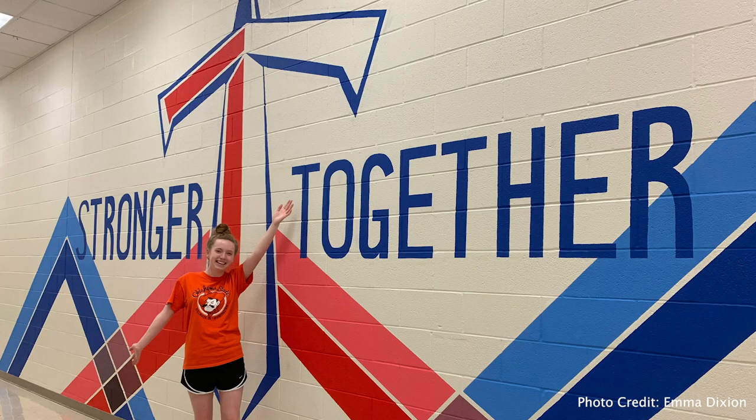Senior Emma Dixon was over the moon when she found out her design would be in F Hall. When I found out that my design was going to be in the hall, I kind of was speechless. I was like, what? I thought my design was very simple.